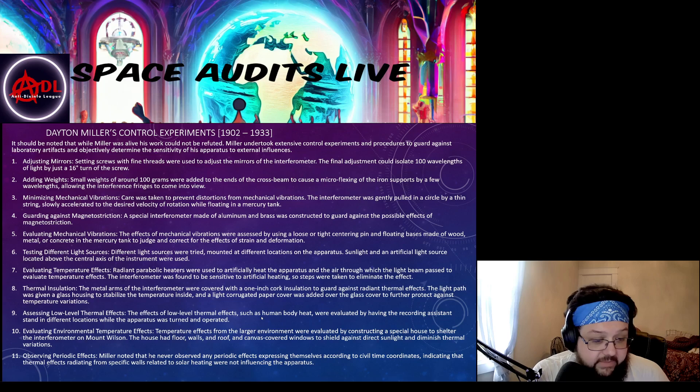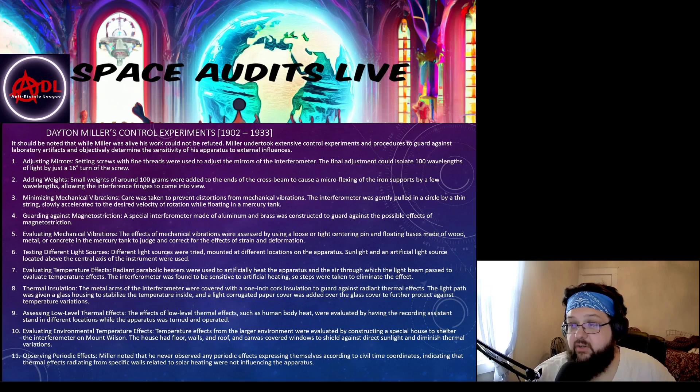Observing periodic effects: Miller noted that he never observed any periodic effects expressing themselves according to civil time coordinates, indicating that thermal effects radiating from specific walls related to solar heating were not influencing his apparatus. Basically, throughout the day, the temperature of the day wasn't affecting anything — it was an effect beyond that, which is what he was actually measuring.